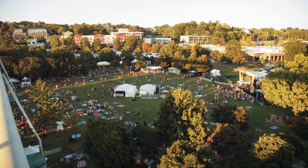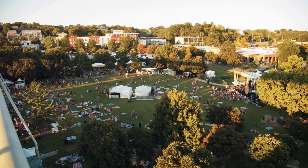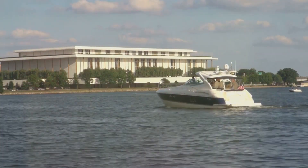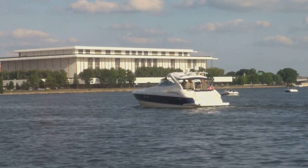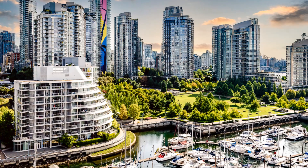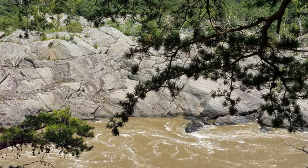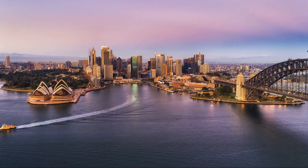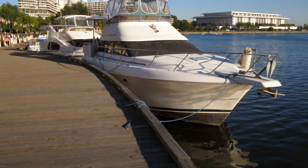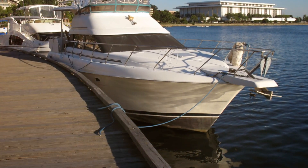During the warmer months, the Waterfront comes alive with concerts, outdoor movies, and public workouts, turning it into a hub of activity. These events not only cater to locals, but also provide tourists with a chance to experience Georgetown's lively community spirit firsthand. Moreover, for those interested in water activities, the Waterfront offers kayaking and boating options. This provides a unique perspective of Georgetown and Washington, D.C. from the tranquil waters of the Potomac, adding yet another layer to the Georgetown experience.